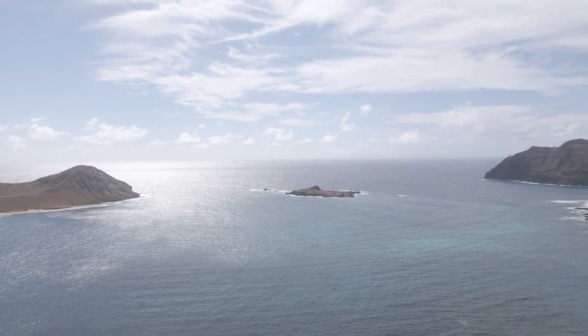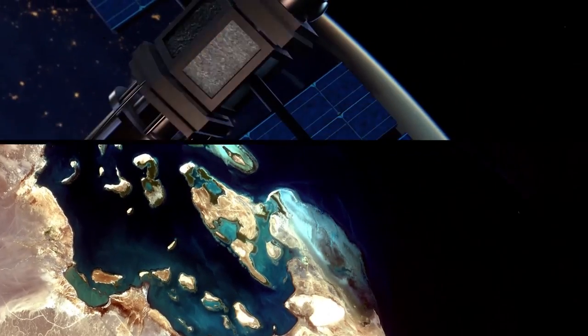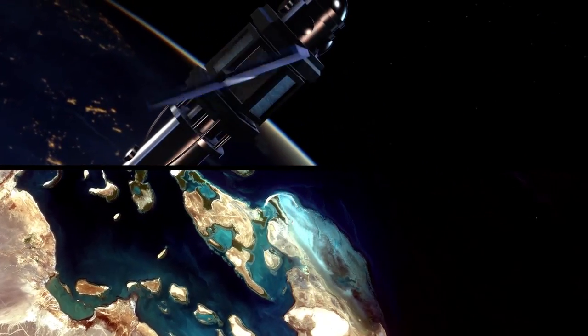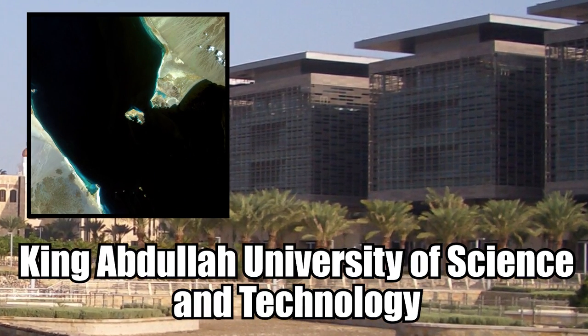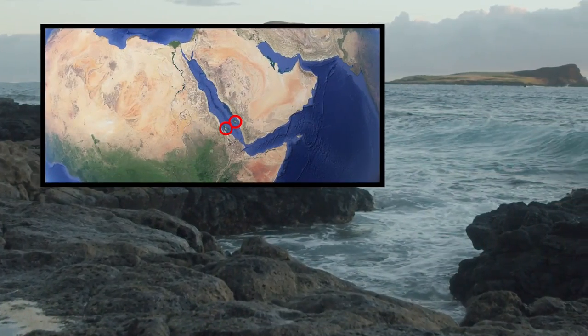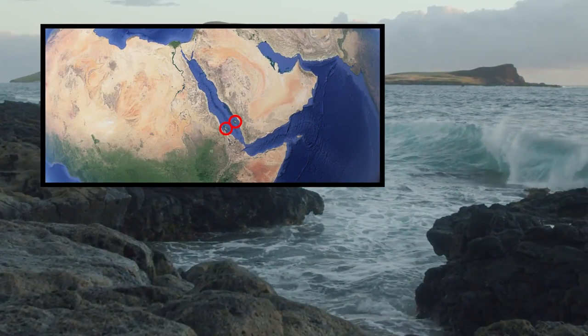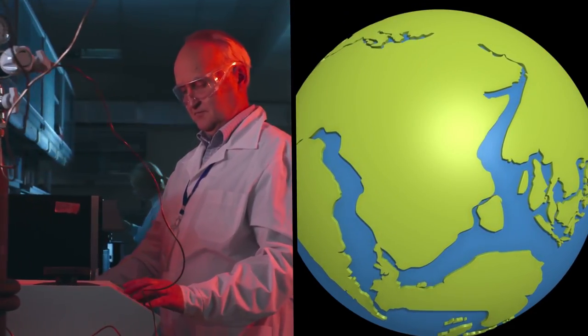While the birth of volcanic islands is a pretty rare event, we got to see it happen in real time thanks to satellite images. The images were brought to us by researchers at the King Abdullah University of Science and Technology in Saudi Arabia. These two new islands formed when two tectonic plates pulled apart, providing scientists with new insights into a rift in the Earth's crust.